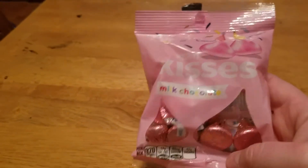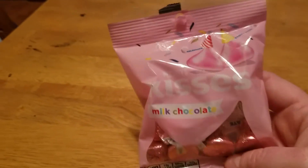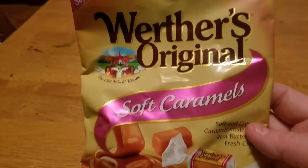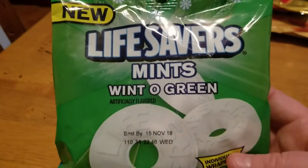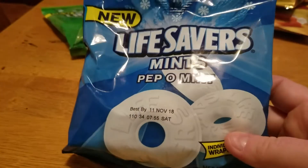I got a whole bunch of candy for my husband for Valentine's Day, because we're not really doing anything major. I got him some Hershey Kisses, some original soft caramels, Twix minis, and KitKat minis — which are his favorites. I also got Reese's peanut butter cups, and then he likes mints so I got him some Wint-O-Green and some Lifesavers Peppermint flavor. That's it for candy.